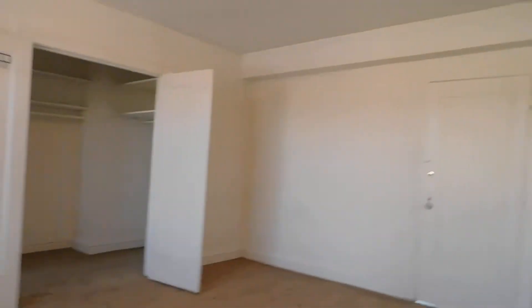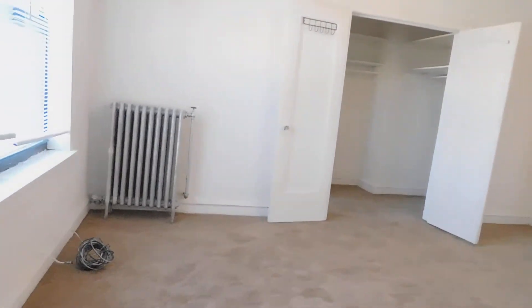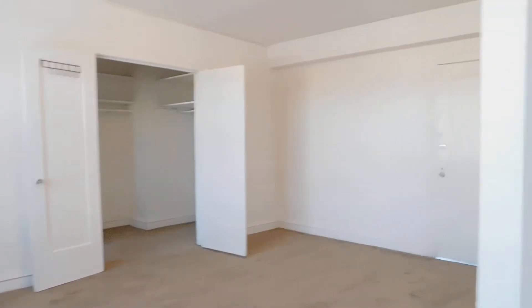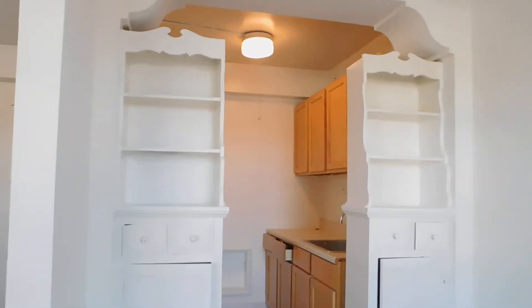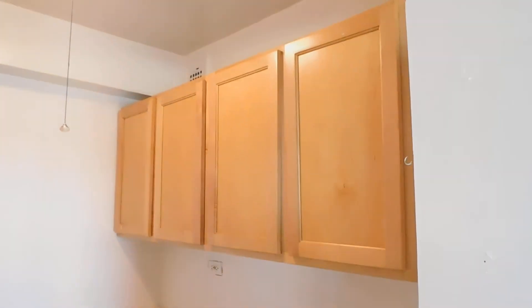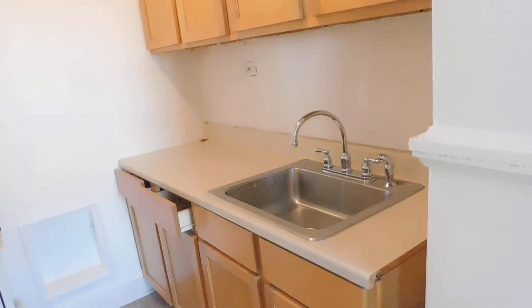Now we're going to look at the living space from one more perspective. Walking towards the kitchen, you've got those bookshelves. You can see some nice upper cabinets, lower cabinets, and a good amount of counter space.